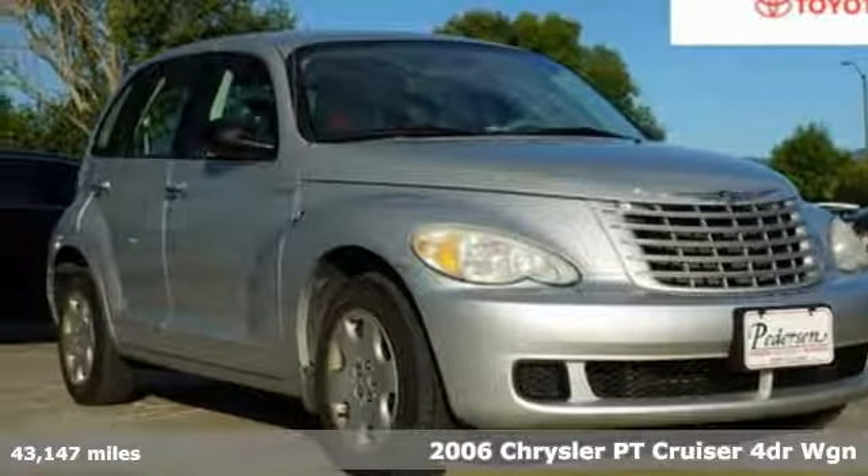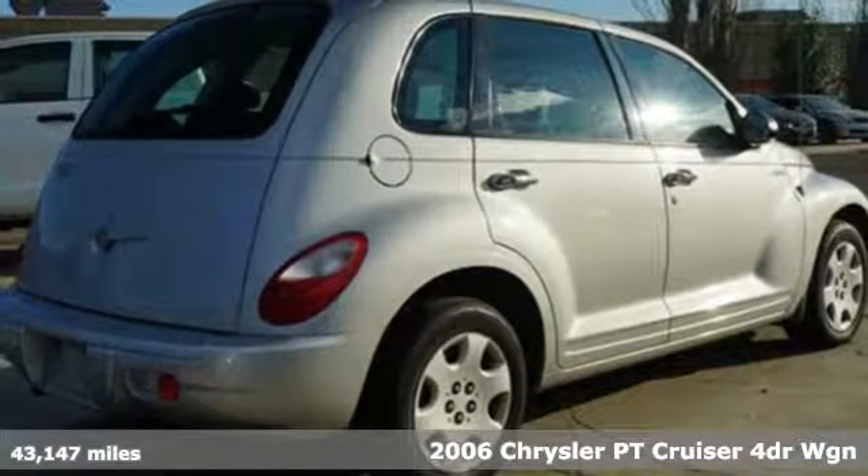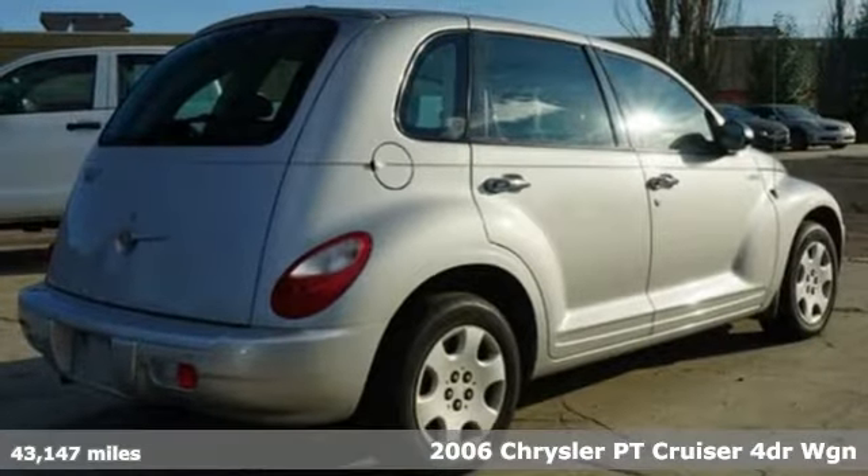Here's a 2006 Chrysler PT Cruiser. This is where power, comfort and versatility merge in a scene-stealing vehicle.